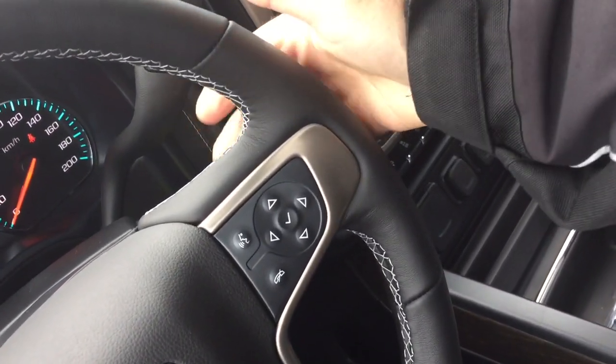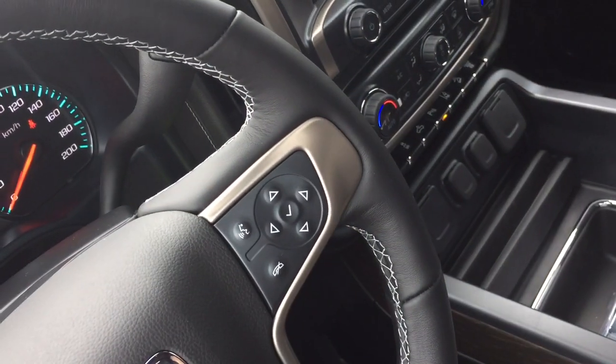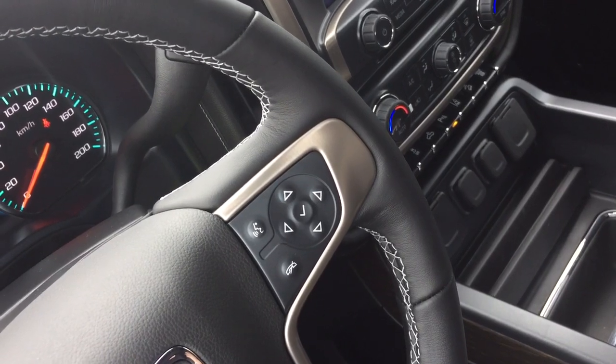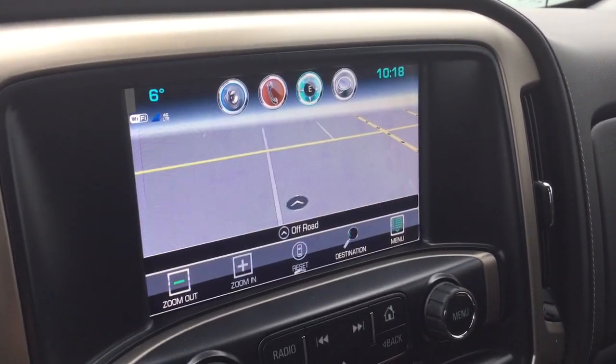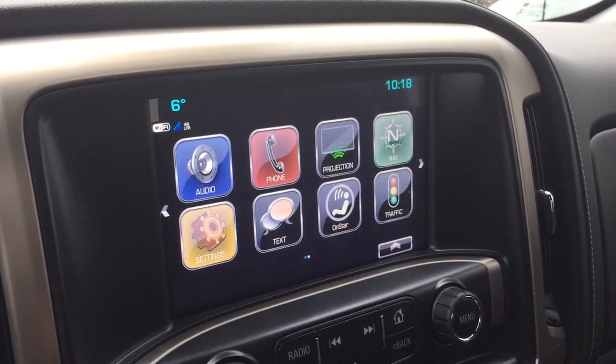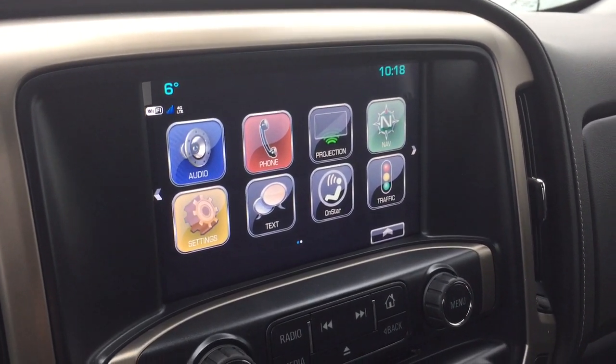You also have volume control behind the wheel, so you're going to crank those tunes up and enjoy it with the Bose audio.